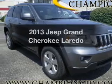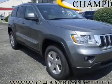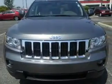Introducing the 2013 Jeep Grand Cherokee. This is the set of wheels you've been looking for, with a reliable six-cylinder engine. The powertrain includes four-wheel drive driven by a five-speed automatic transmission.